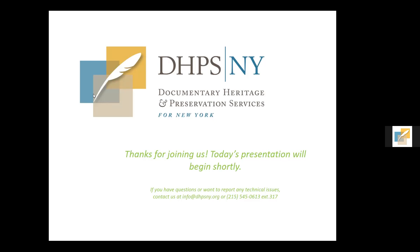Before we get started, I wanted to share a little about the Documentary Heritage Preservation Services for New York program — DHPSNY — a collaboration between the New York State Archives and the New York State Library, with services provided by the Conservation Center for Art and Historic Artifacts. DHPSNY is a statewide program providing free planning and education services to archives, libraries, historical societies, museums, and other organizations that safeguard New York's historical records. Services include archival needs assessments, preservation and condition surveys, strategic planning assistance, and educational programs like this webinar.